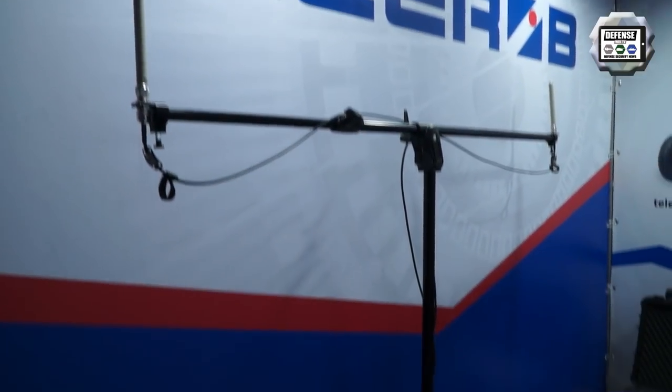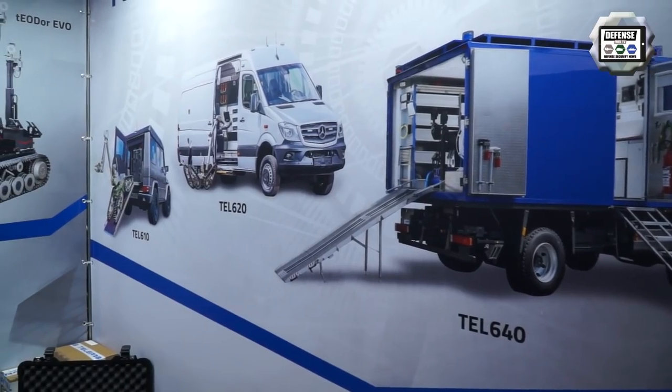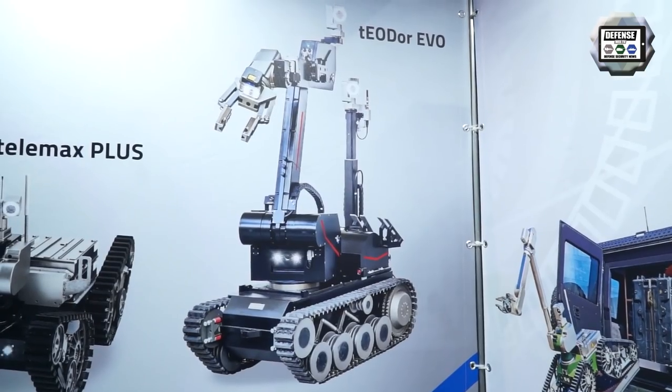Telerob is a German manufacturer of robots, basically bomb disposal robots. We are based in the Stuttgart area, with about 80 employees and almost 1,000 robots out in the market. Basically two systems: a large one called Theodor and a mid-sized one called Telemax — it's a family of robots.